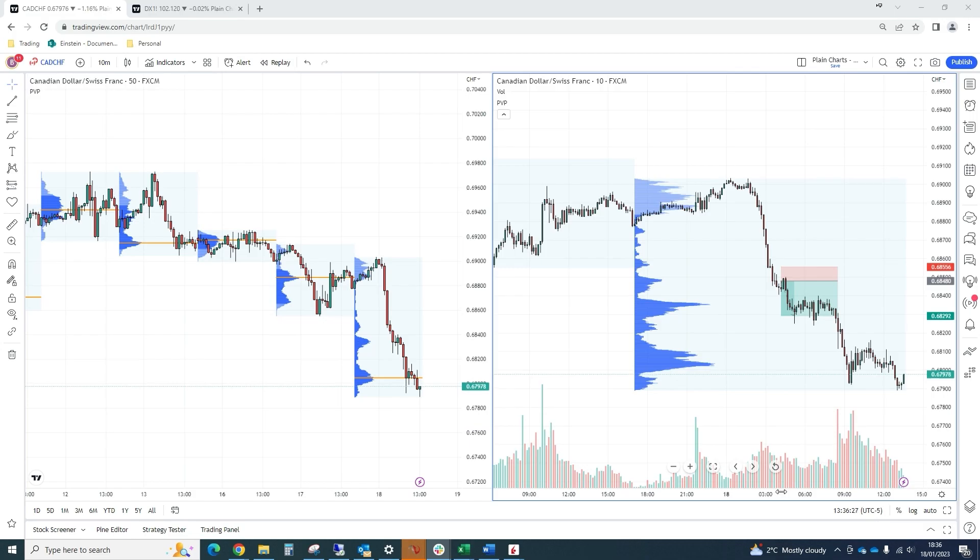Hey everyone, it's Jack here. I hope this video finds you well. Got our trading matrix trade talk for the day, this one for the 18th of January.